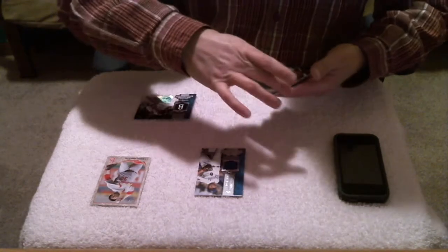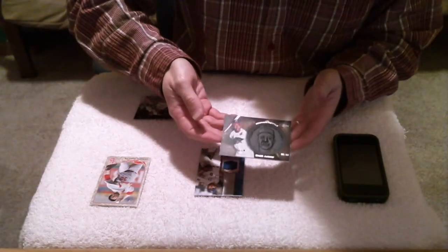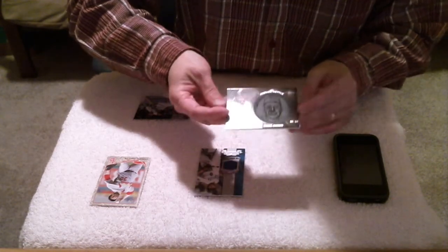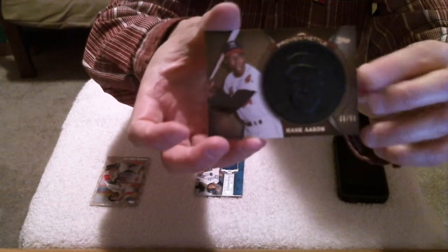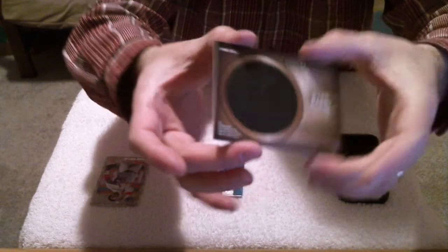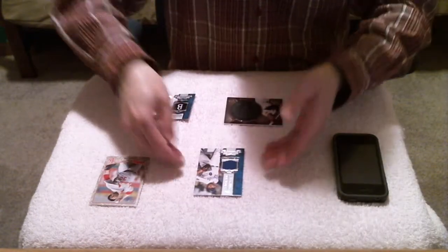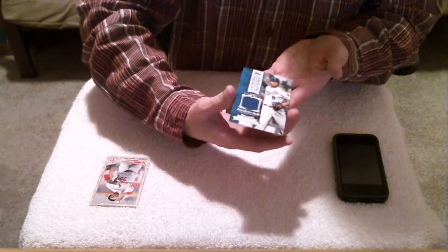We have a Proven Metal card for the Atlanta Braves — that's Hank Aaron, numbered 6 of 50. These are really cool — you can see them all the way through the back. Very impressive, I like those a lot. Congratulations. And then we have a memorabilia card for Kansas City Royals — Mike Moustakas.